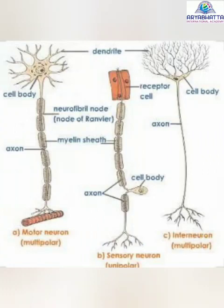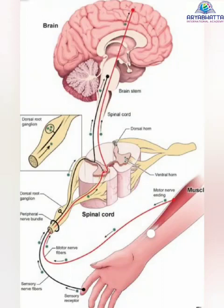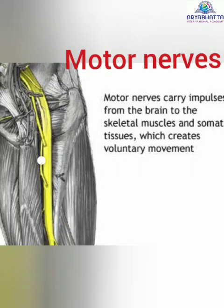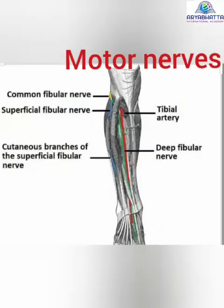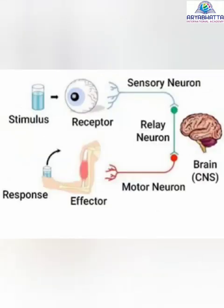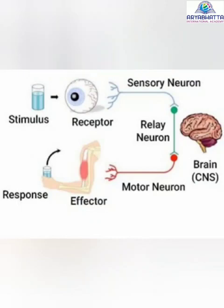Sensory nerves: the nerves which carry messages from the different parts of the body to the brain are called sensory nerves. Motor nerves: the nerves which carry messages from the brain to the different parts of the body are called motor nerves. Mixed nerves: some nerves can work like both the sensory as well as motor nerves. Such nerves are called mixed nerves.